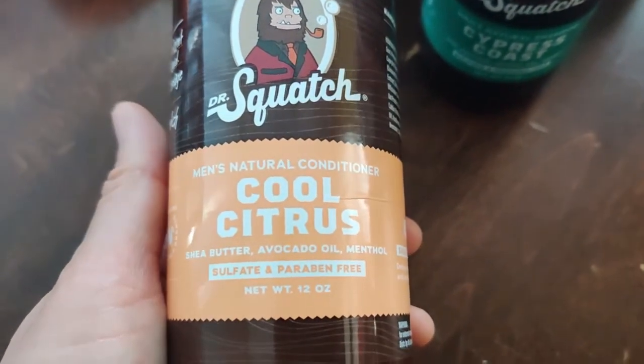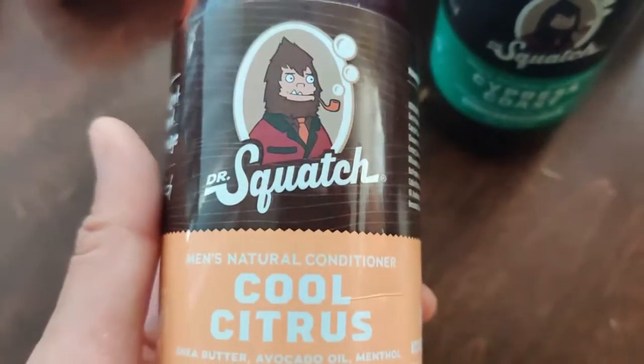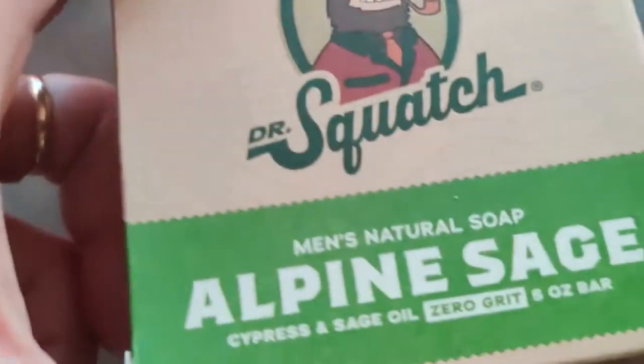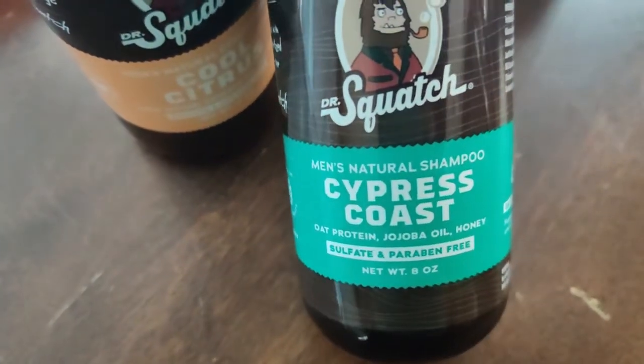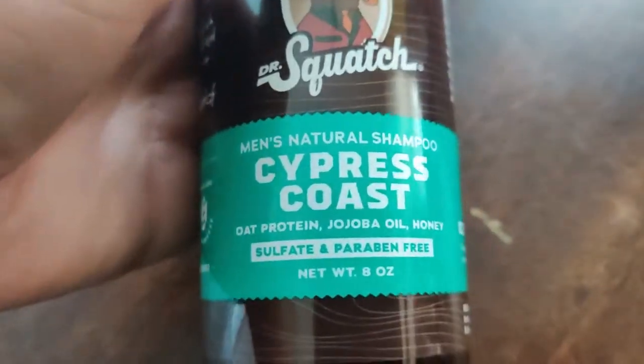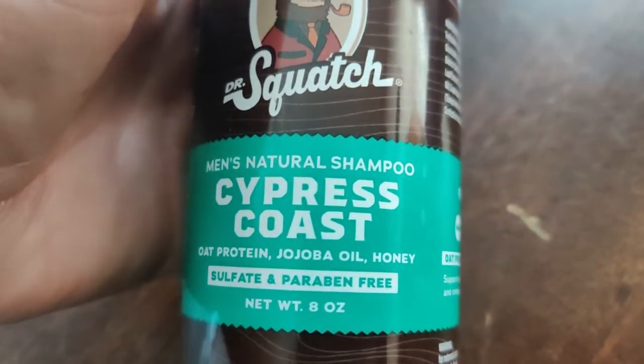So that was a bar soap, and this is sulfate and paraben-free conditioner — it's 12 ounces. And this is the shampoo at 8 ounces and they all smell fantastic. This is cypress coast. It does smell like that and it has oat protein, jojoba oil, and honey. Good ingredients.